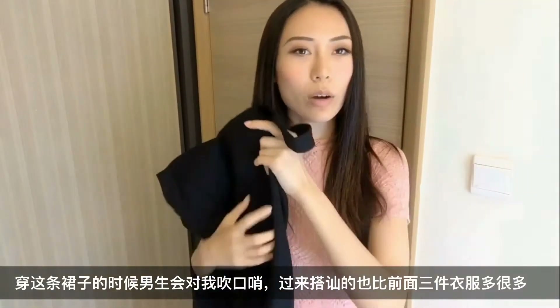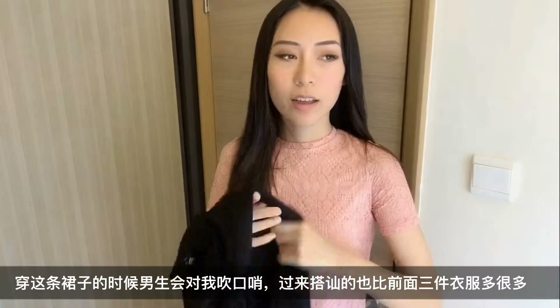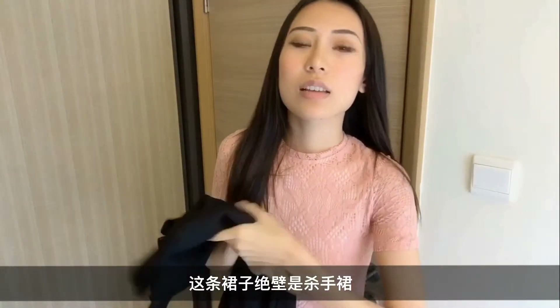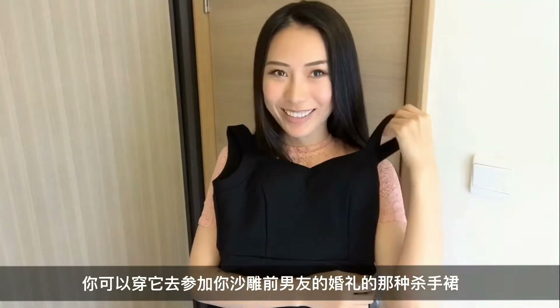Guys whistled at me while I was wearing this dress and the number of guys approaching me was so much higher than the other three in the video. This is definitely a killer dress — something that you can wear to your douchebag ex's wedding, you know.